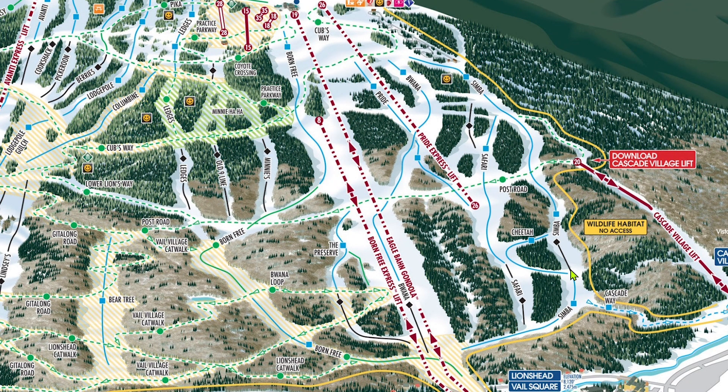The best advice I can give for the Lion's Head terrain is to be very aware of any drop-offs where you can't see what's below, because there are quite a few of them. Out of all the trails on the Lion's Head side, my favorite has to be Buona when it's groomed — it's got some nice variety with lots of rollers, turns, and the likes. Born Free gets extremely busy, especially on the lower sections, so I much prefer Simba, but it's not unmanageable by any means.